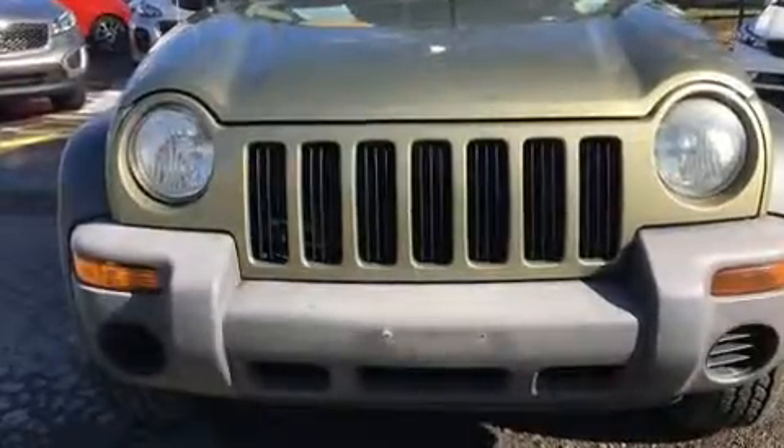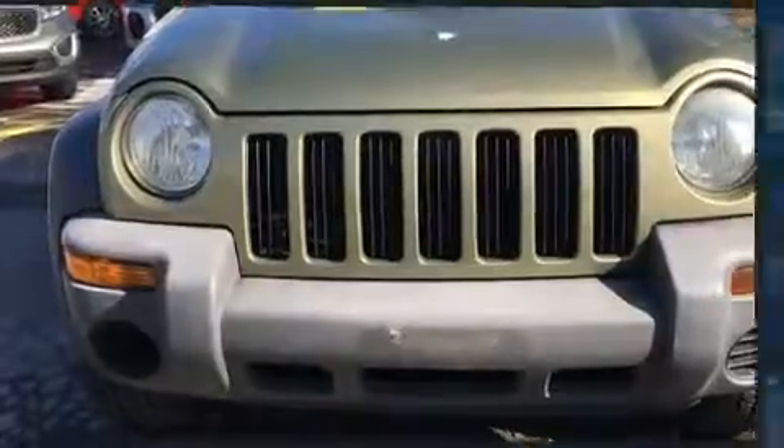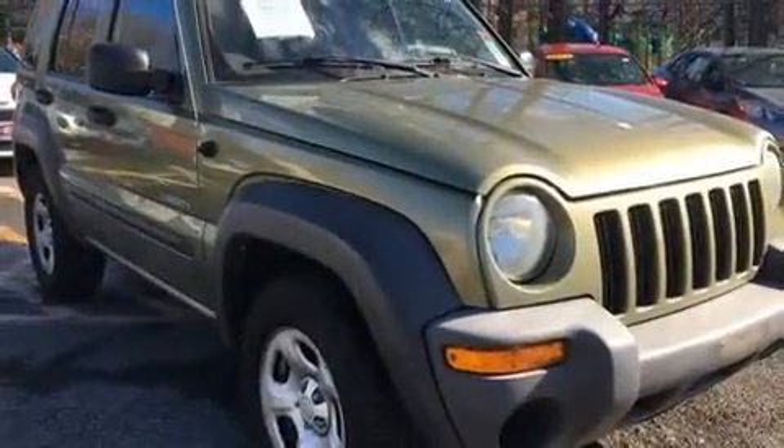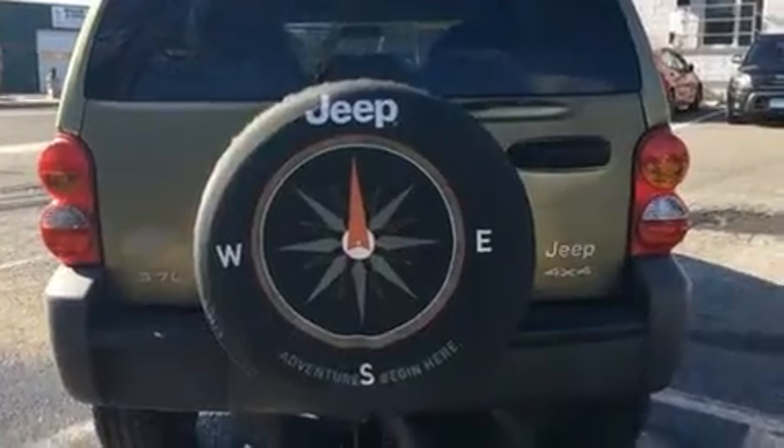You're going to love the 2004 Jeep Liberty. It features a standard transmission, four-wheel drive, and a refined six-cylinder engine. Top features include a split folding rear seat, delay-off headlights, a rear window wiper, a tachometer, and much more.